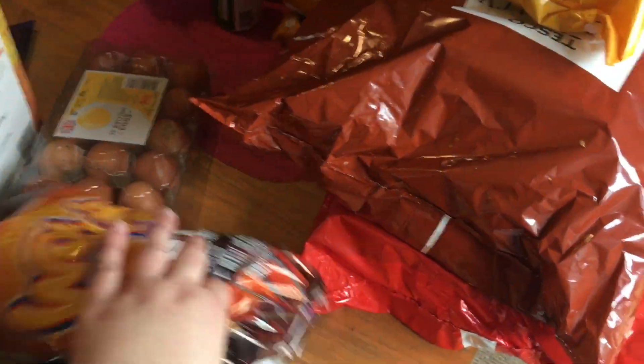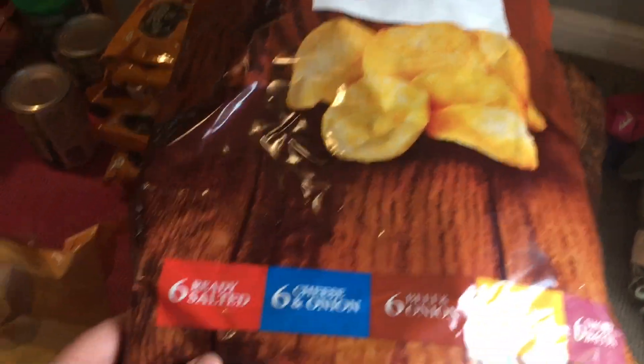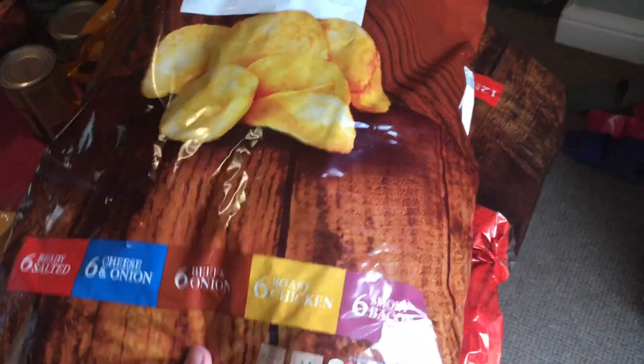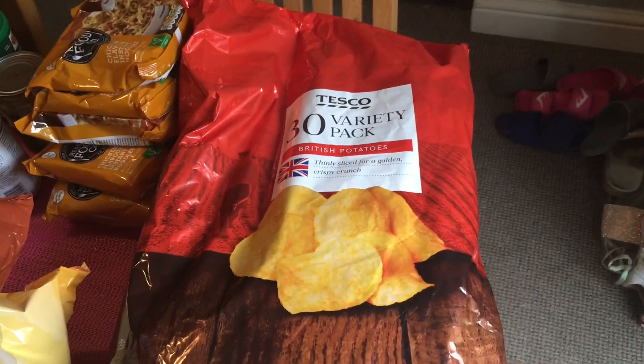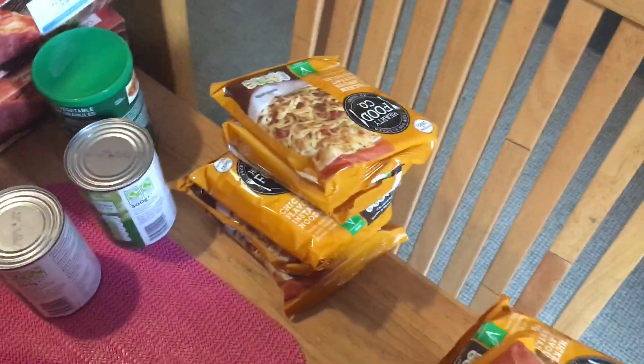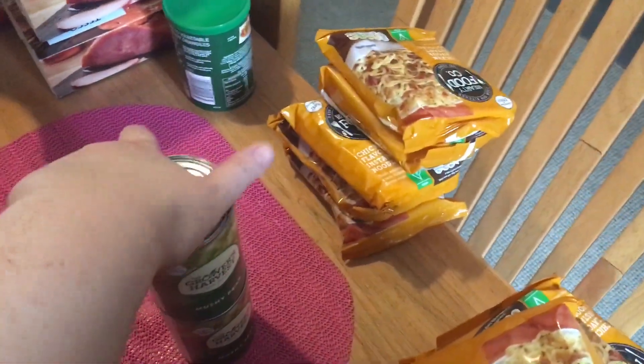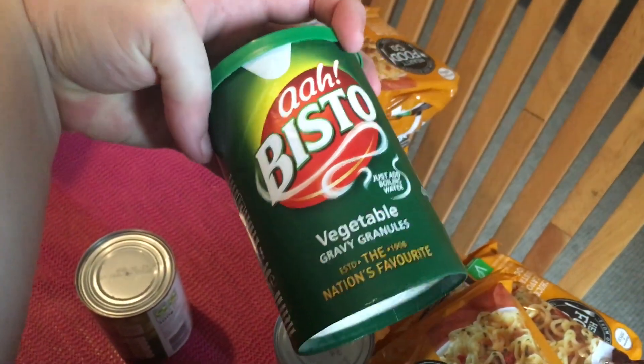Some sizzling steak crisps on offer. A ten-pack of cheese curls. A meaty variety pack of crisps — ready salted, cheese and onion, beef and onion, roast chicken and smoky bacon — a 30-bag. Another 30-bag with ready salted, salt and vinegar, cheese and onion and prawn. Ten packets of Super Noodles — if you've seen our previous videos you'll know what those are for. Two tins of mushy peas — I only ordered one but got two. And a jar of vegetable gravy granules.